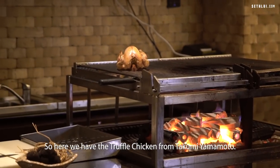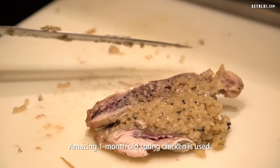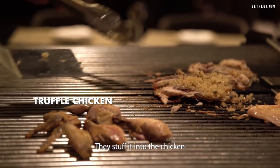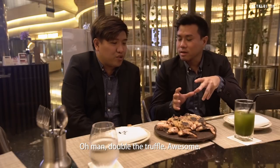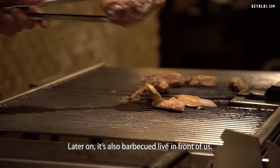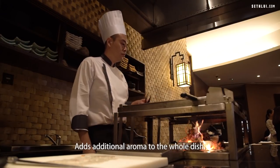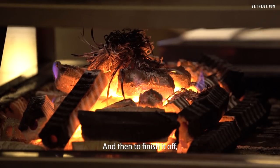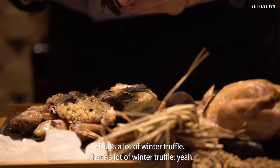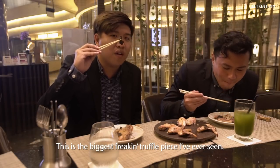Here we have the truffle chicken from Dakumi Yamamoto — an amazing one-month-old spring chicken. They add in this fried shoyu chicken stock Japanese rice, stuff it into the chicken, and then marinate the whole thing in white truffle oil. Double the truffle! Then it's oven roasted, and later barbecued live in front of us. There's some burnt straw added in the fire, which gives the whole smoky fragrance as additional aroma to the dish. To finish it off, he shaves Australian black winter truffles that are in season now — all over it. That's a lot of winter truffles. That's a bomb, man.